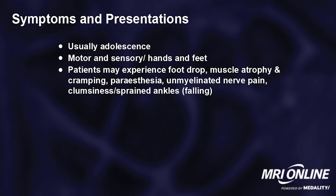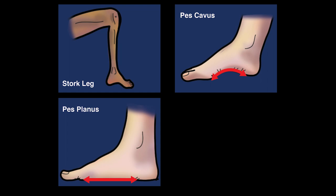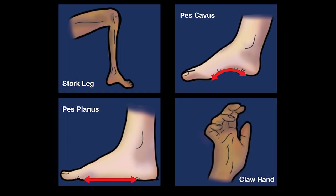Typically when you look at these patients who have progressed to a certain level, you'll see something called a stork leg, where the upper portion of the leg is nice and plump and then it tapers very abruptly for a long distance. Pes cavus, or a high arched foot; pes planus, a flat foot; and then claw hand or hammer toe. A pearl: